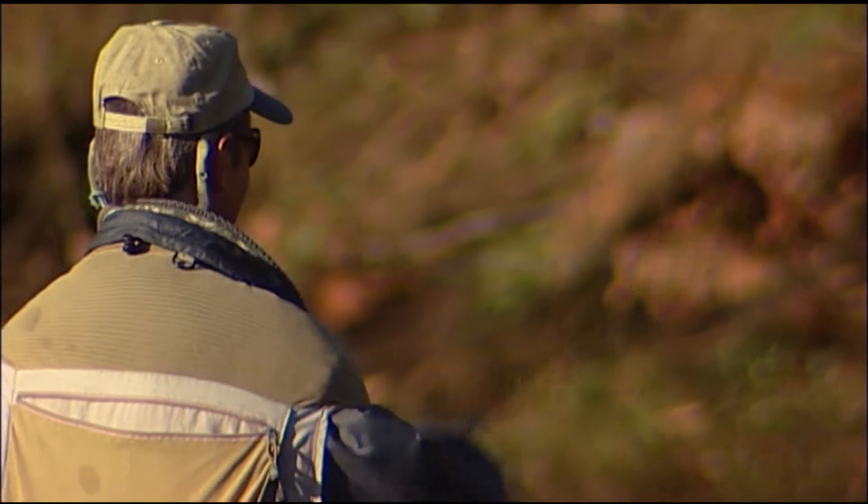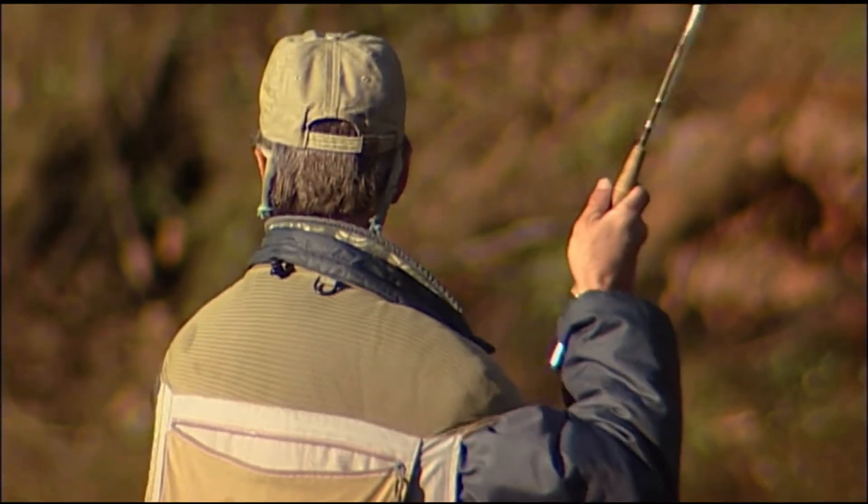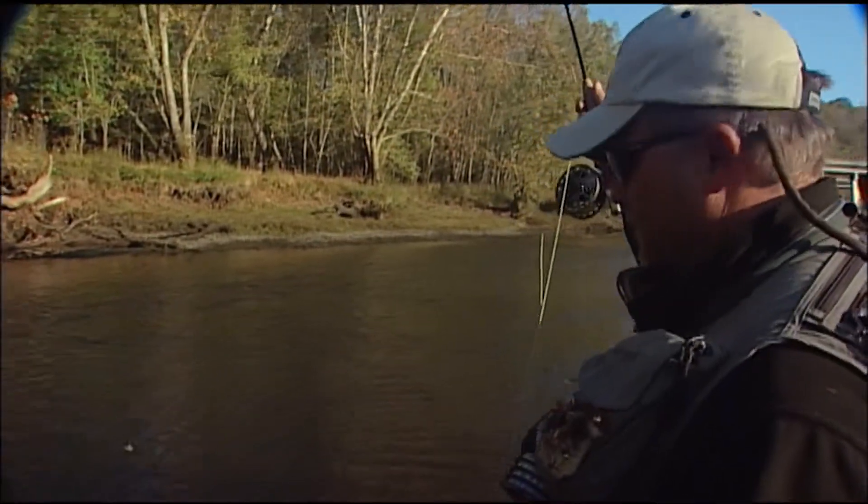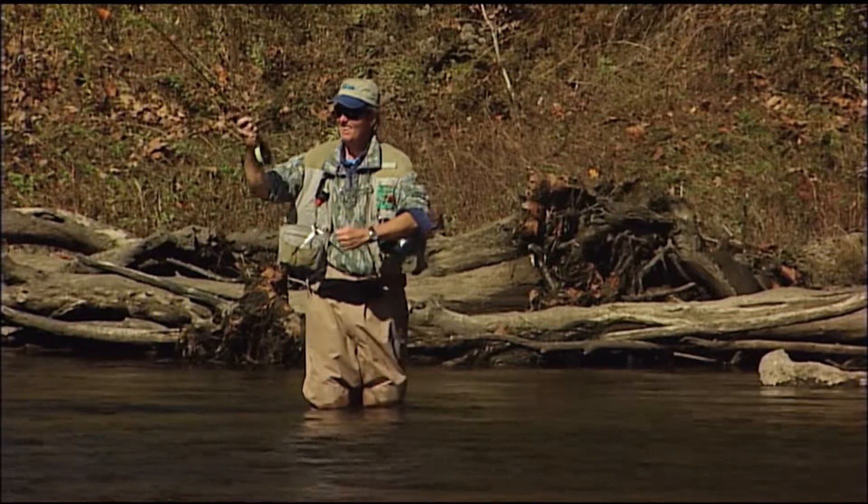Unfortunately, we had no big battles today — just a rusty little male brownie. In the top of the lip where it's supposed to be — there we go, get out of here. Steve and I firmly believe that catch and release is the best way to have fun and ensure plenty of big fish for all anglers in the years ahead.